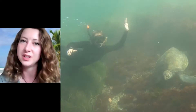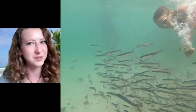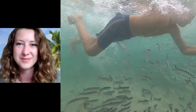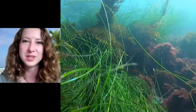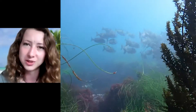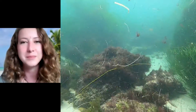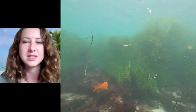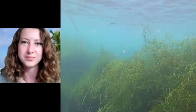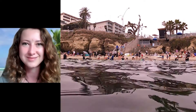All you need is a snorkel, a mask, some fins, and maybe a wetsuit because it can get kind of cold — and of course, a sense of adventure. And you too can go explore the marine protected area and see all of its incredible creatures, both big and small. The best part is all of this is right here in your backyard. So go get out there and explore. Thank you.